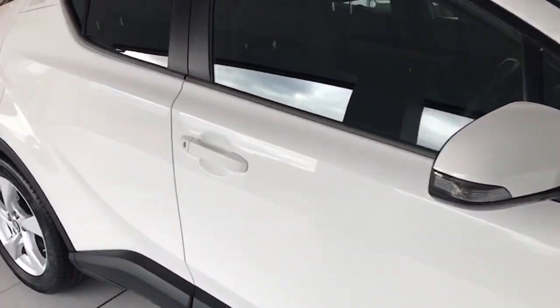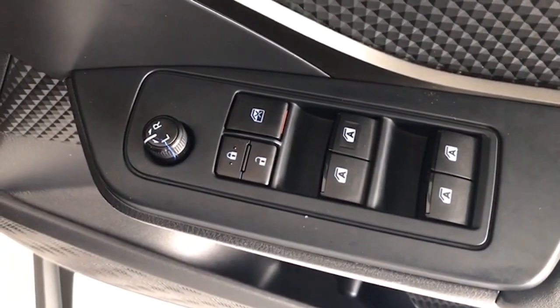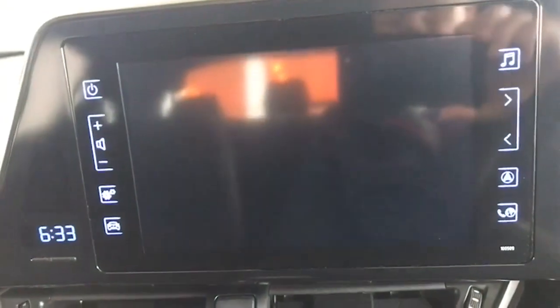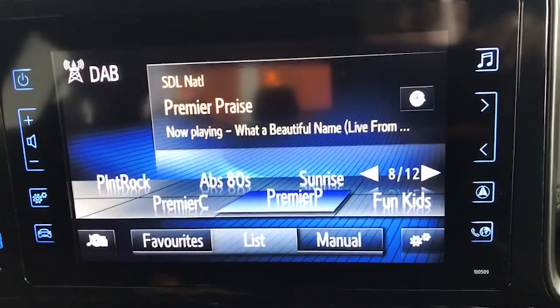Just bringing you inside here to show you some of the interior features. You have your four electric windows and obviously your electric mirrors there too. And then a proper automatic gearbox. A view from the rear camera there too, which is really, really good. All your digital radio channels there on the touchscreen.